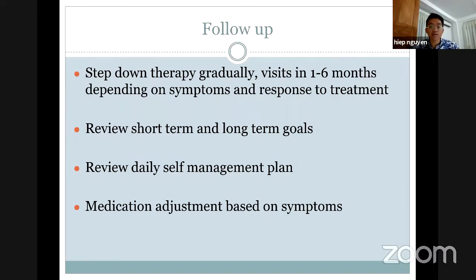For asthma therapy, it depends on the symptoms and response to treatment. For asthma treatment, we need to have long-term goals and short-term goals. The long-term goal is associated with different kinds of medication, and the short-term goal also has specific medication and immunosuppression for short-term. We also need a daily self-management plan and medical adjustment based on symptoms. If symptoms get worse, we will increase the dose of corticosteroids, for example.